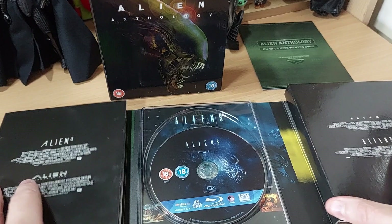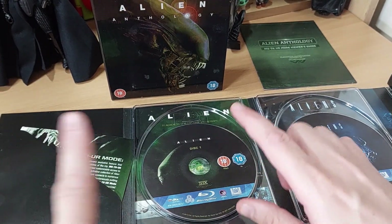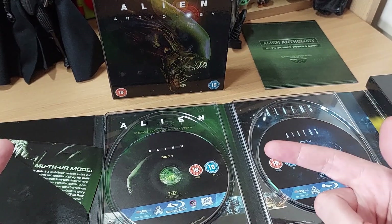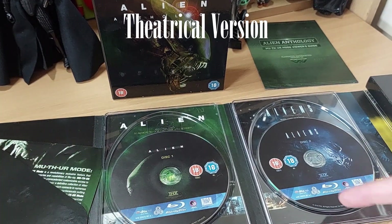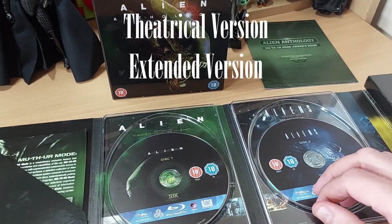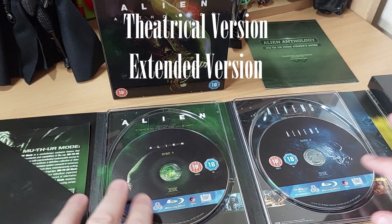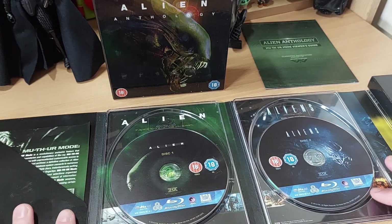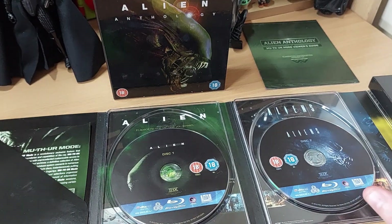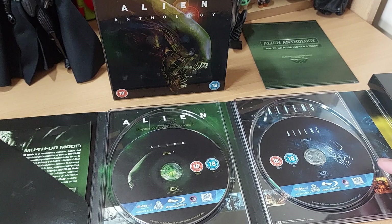I'm trying to make this video as interesting as possible because a lot of it is quite technical stuff. On each of these discs — Alien 1, 2, 3, 4 — we get the theatrical version. For Alien that's the 1979 version, for Aliens the 1986 version, and so on. We also get the director's cuts, or extended cuts, or assembly cuts, whatever you wish to call them. There's also a brief introduction by the directors on Alien and Aliens, and Alien Resurrection has one too.